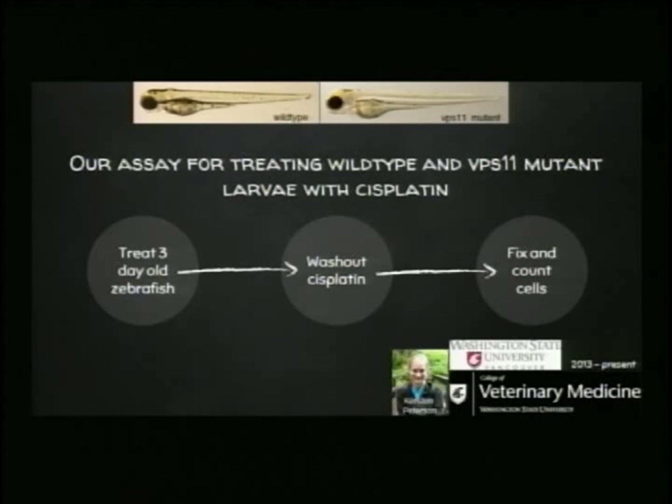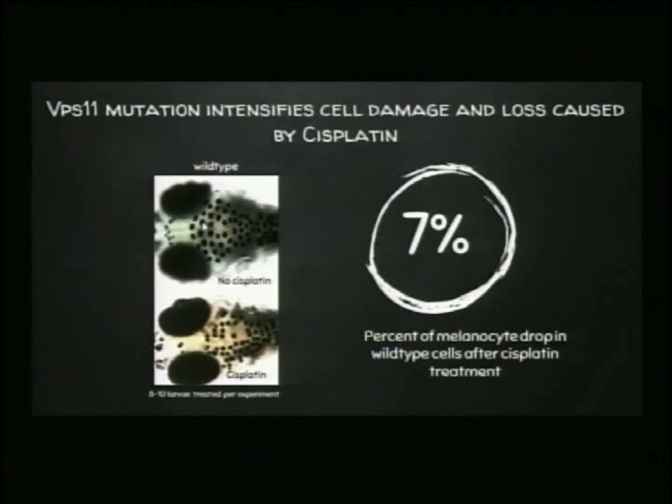When we look at wild-type fish — those with no mutations — and treat them with cisplatin or not, the cells look pretty much the same. They're round and have the correct amount of melanin or black pigment. There's not a big difference in how they appear. When Kirsten counts the number of cells following cisplatin treatment, she notes that some are sensitive to cisplatin — about a 7% reduction in the number of cells.